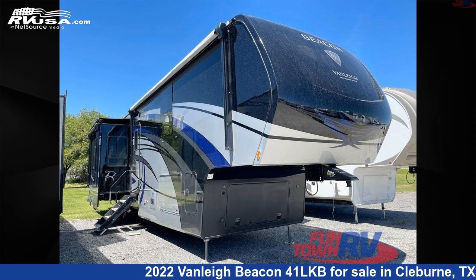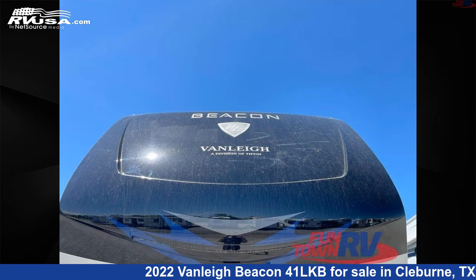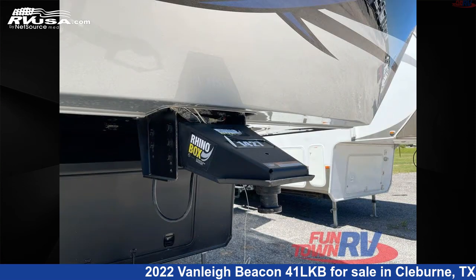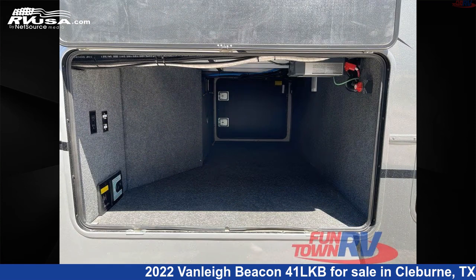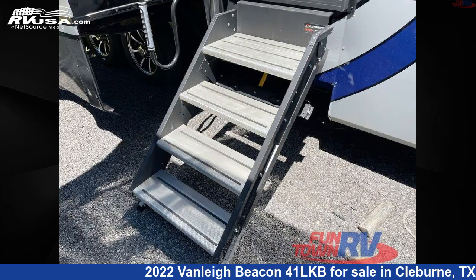This 2022 Vanley Beacon 41LKB is a fifth-wheel RV. It is located in Cleburne, Texas, 76031, and is offered for sale by Funtown RV, Cleburne. Click the link in the video description to visit RVUSA.com and see more photos as well as the current price.